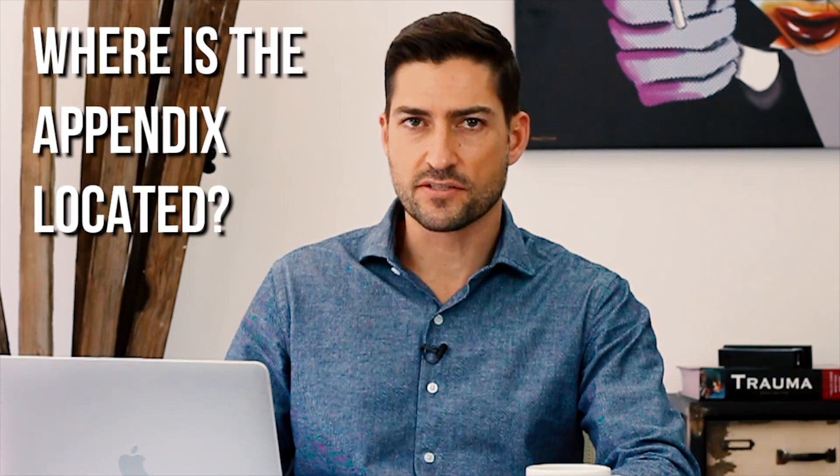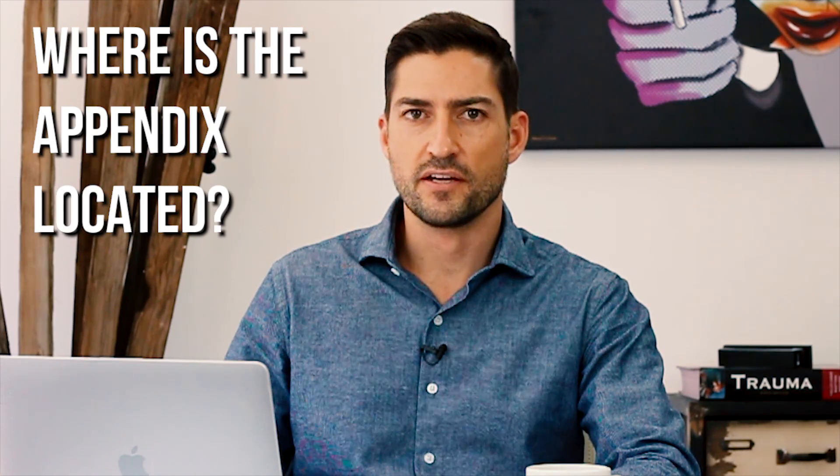You guys ask me all the time: which side is the appendix? Where is the appendix? It's not in your right ear or your left ear — it's in your abdomen. I have other videos about the appendix generally, but this one is specifically about appendix location.